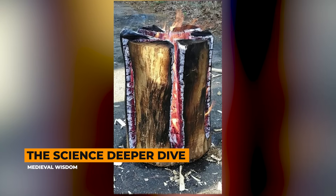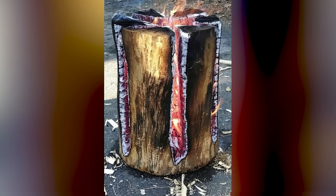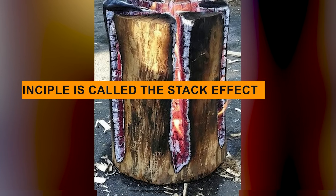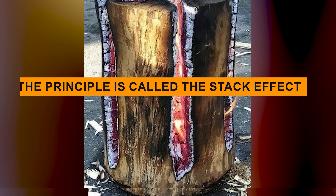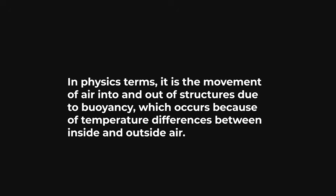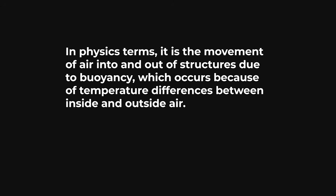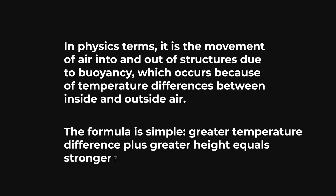The science deeper dive: for those who want to understand the engineering at a deeper level, let me explain exactly why this design works so well. The principle is called the stack effect, or sometimes the chimney effect. In physics terms, it is the movement of air into and out of structures due to buoyancy, which occurs because of temperature differences between inside and outside air.